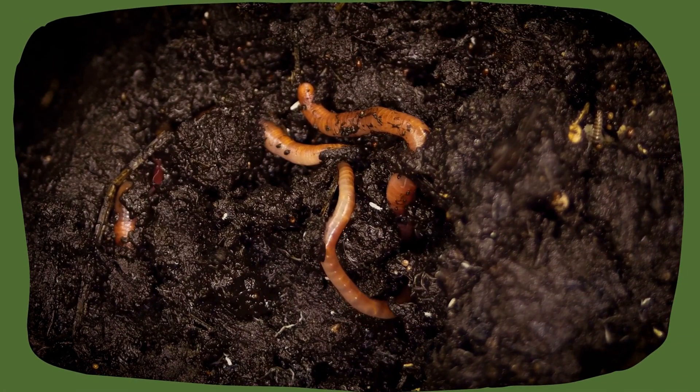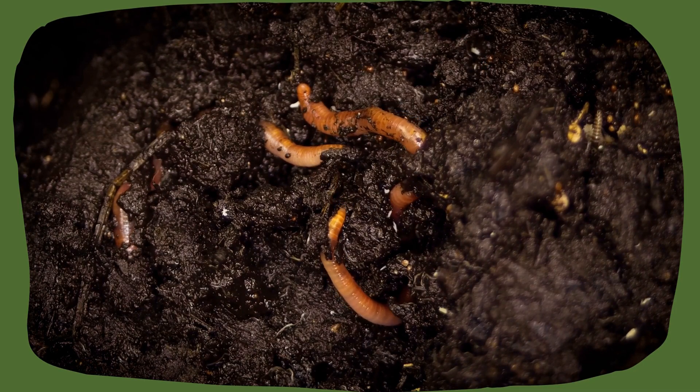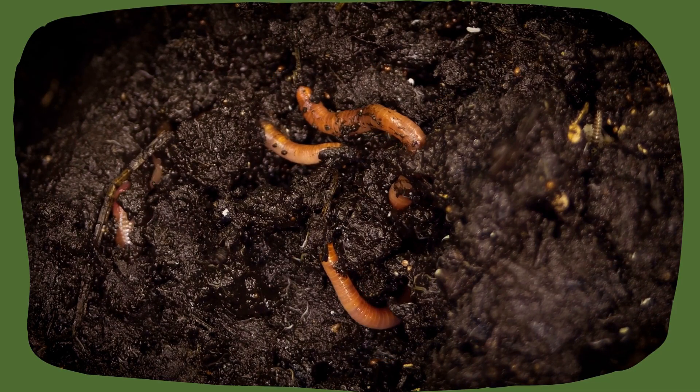Earthworm. Earthworms have no legs, no eyes, and no bones. But they are super important for the soil. They dig underground and help plants grow.